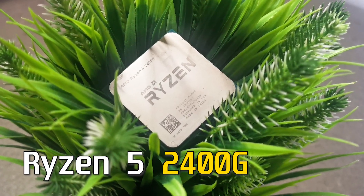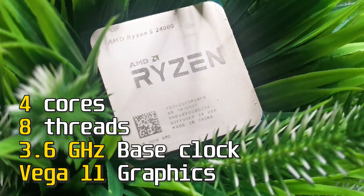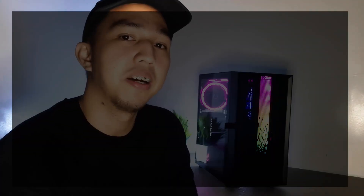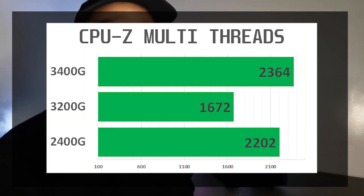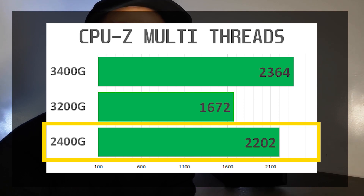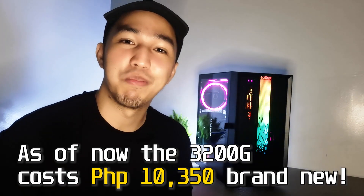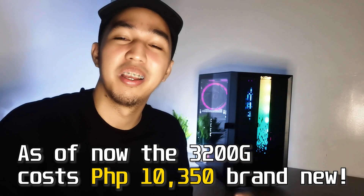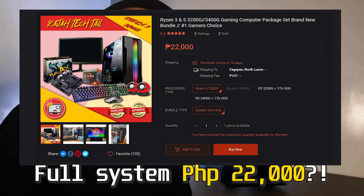Yun na nga, yung processor is the Ryzen 5 2400G — 4 cores and 8 threads. Sa gaming performance, you should expect something very similar to that of the Ryzen 5 3200G. Hindi nagkakalayo guys, but on some instances wherein more cores and threads are utilized — for example in rendering and video editing — ay mas lumalamang pa din si 2400G. Medyo nagkaka-idea na kayo kung magkano yung price ng system unit.